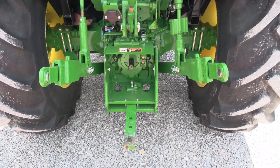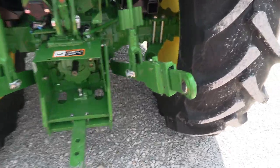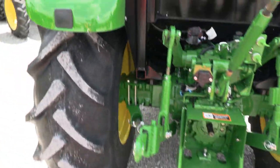Work lights front and back of the cab. It's got the rear remote, top link draw bar, stabilizer bars — everything's here. Also has the extendable three-point links on it. 540N and 540E PTO.